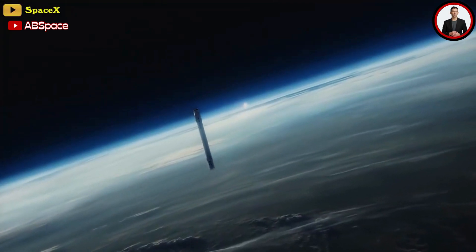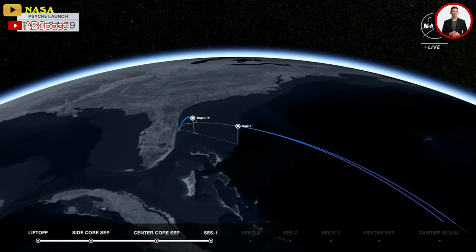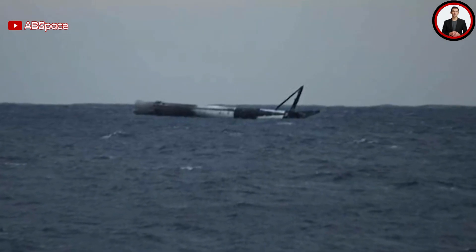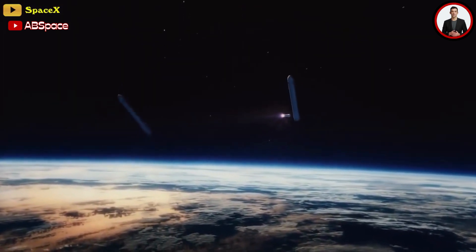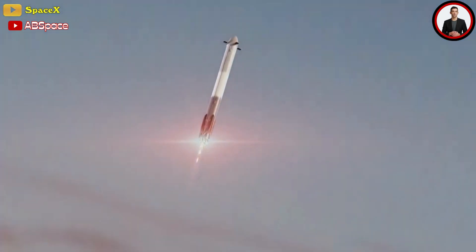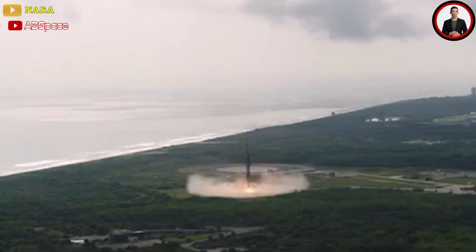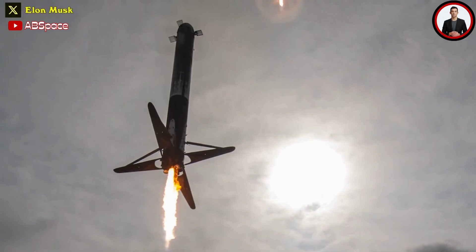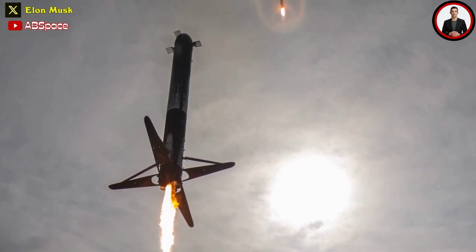Rather than attempting to land the core booster on one of SpaceX's autonomous drone ships in the Atlantic Ocean, maximum fuel was allotted to ensure Psyche's nominal trajectory, and the never-before-flown core was left to careen to its destructive fate in the depths of the sea. Eight minutes after liftoff, the side boosters began their landing burns, touching down at SpaceX's Landing Zones 1 and 2 fifteen seconds later, sending four successive sonic booms echoing for miles across the Space Coast — because of the booster's length, the bottom breaks the sound barrier before the top does, creating two separate sonic booms, or in this case four, for the simultaneous return of two boosters.